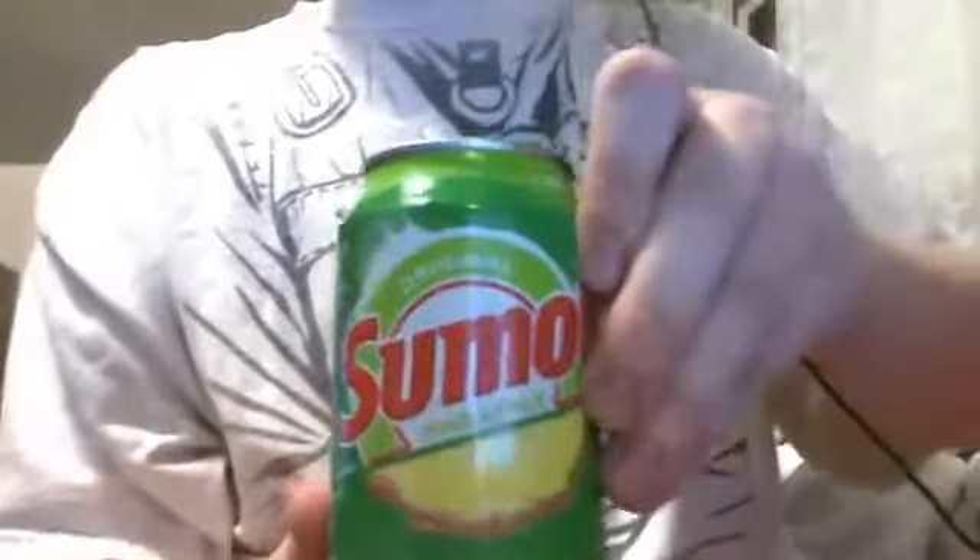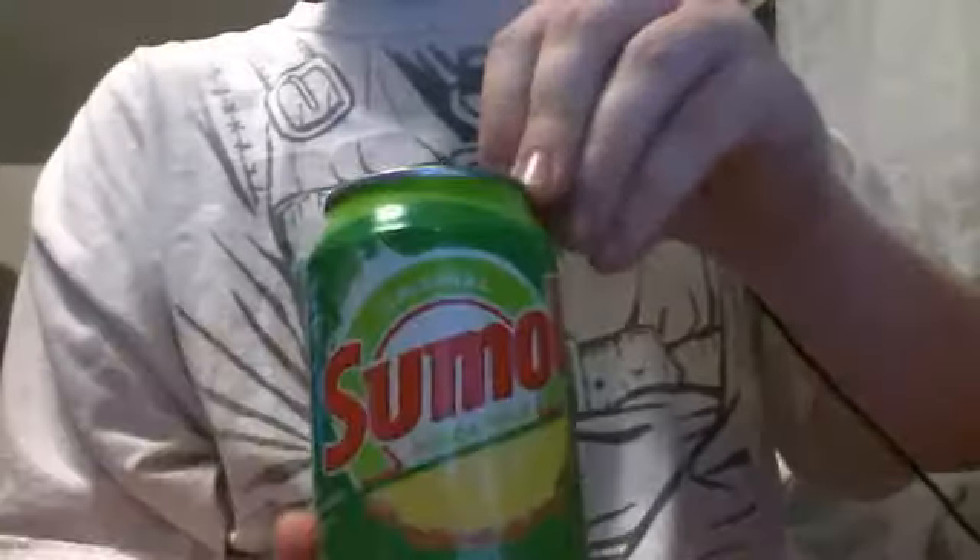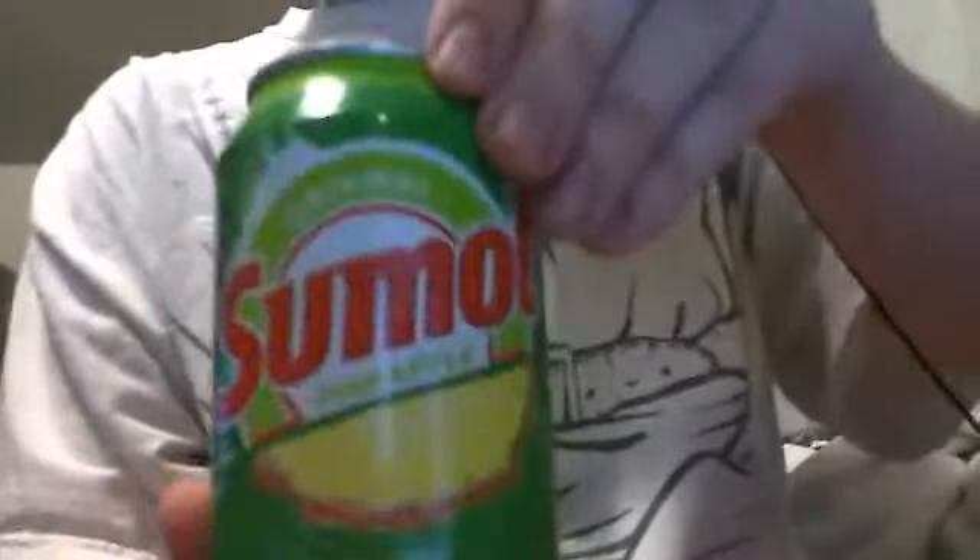Alright, another card shop trip — more mid-90s stuff. But first, if you ever see this in a store, I don't know if you will, but if you ever see this in a store, it's not bad. This is Sumol Pineapple. It's not bad, I like it.